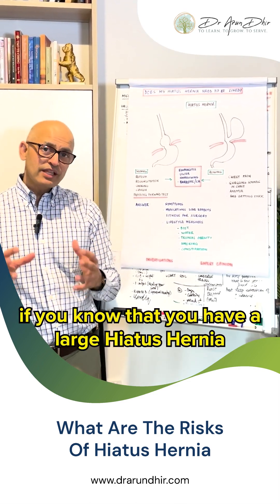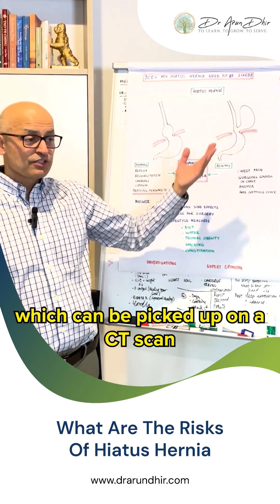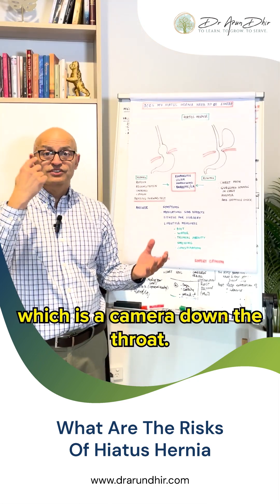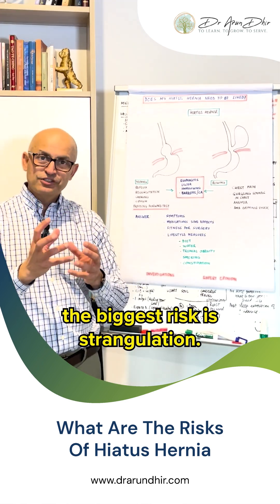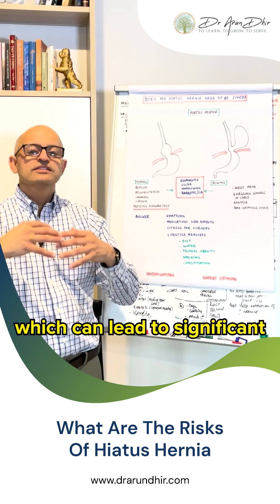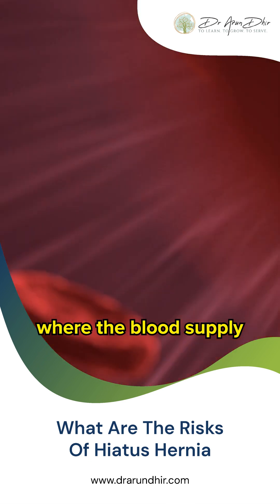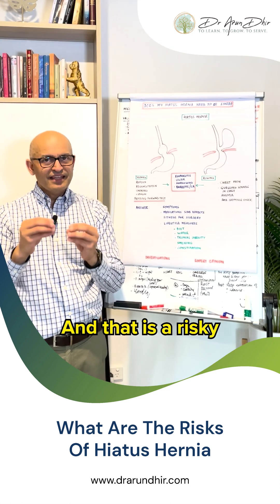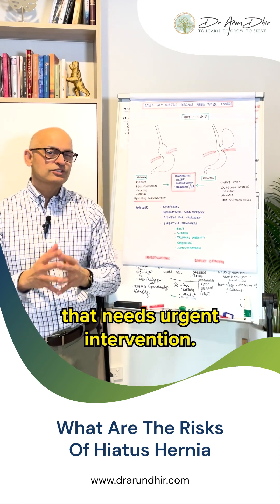However, if you know that you have a large hiatus hernia with a lot of stomach sitting in the chest — which can be picked up on a CT scan or even on an endoscopy, a camera down the throat — the biggest risk is strangulation: the stomach getting twisted in the chest. This can lead to significant chest pain to a point where the blood supply to part of the stomach can be cut off and it can strangulate. That is a risky and emergent situation that needs urgent intervention.